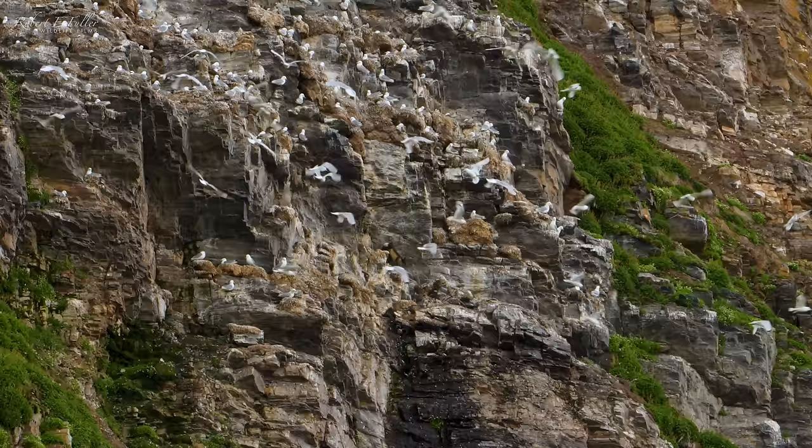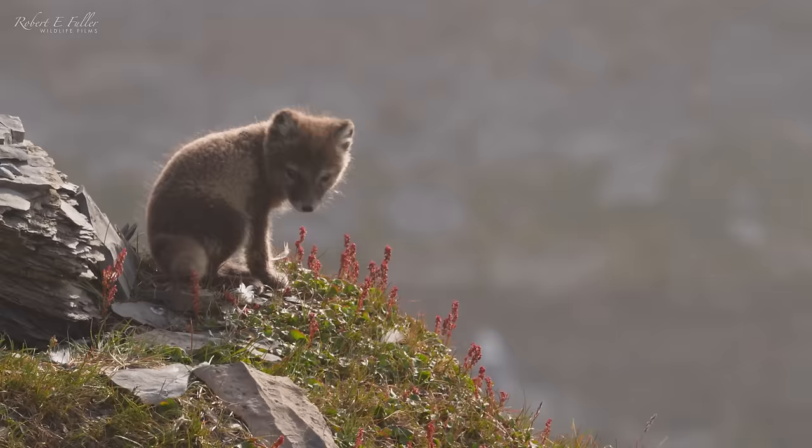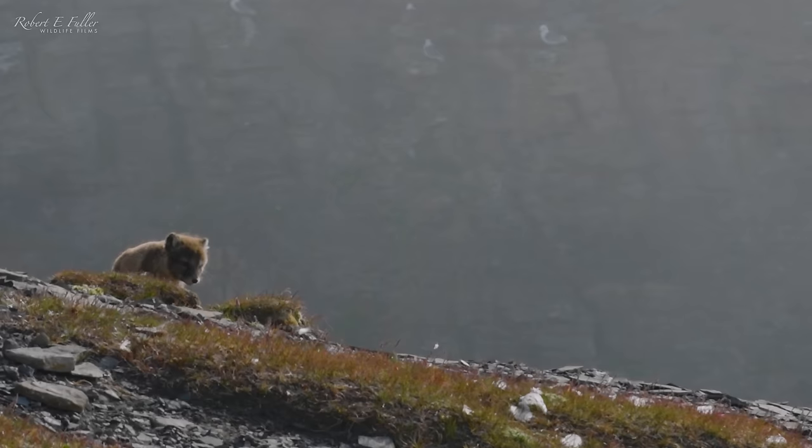Oh, look at that — there's an arctic fox up there, right in the colony on the cliffs. There are actually cubs up there, and that's just what I was hoping for.